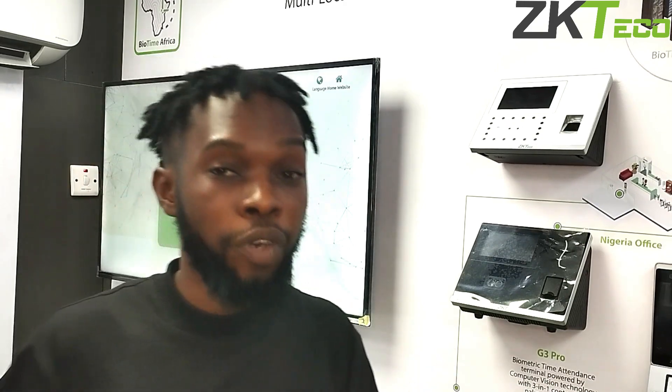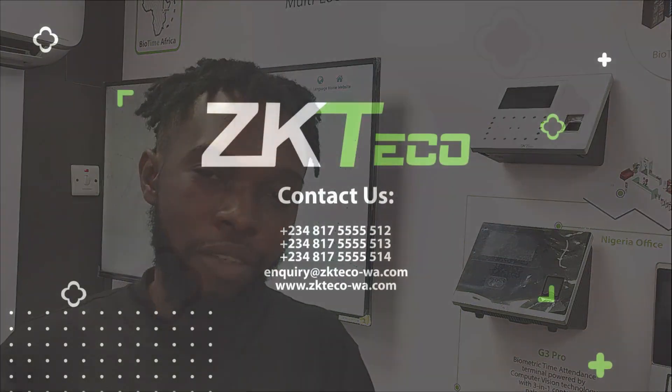This device is compatible with Biotime 8.0 and Biotime NG, our cloud solution time and attendance software. Why don't you get the Zeke Tekko G3 Pro today? Thank you.